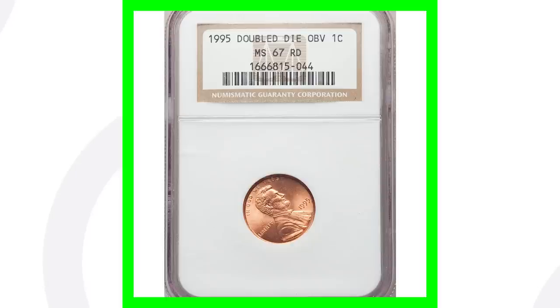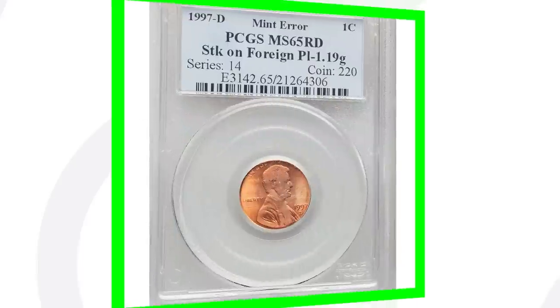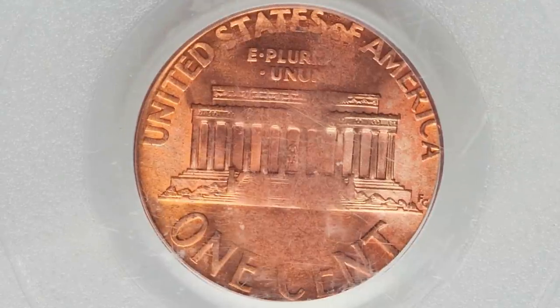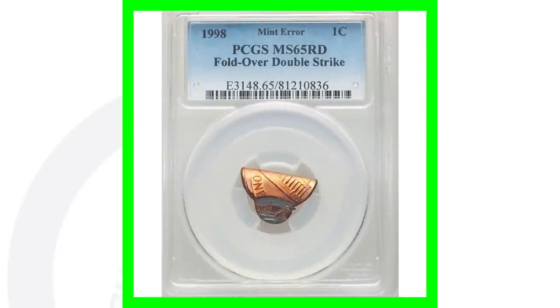Here's a 1997-D mint mark coin that has been struck on a foreign planchette — the Lincoln cent design struck onto a foreign planchette. This coin ended up selling for over $135. This penny is graded by PCGS at Mint State 65 Red.